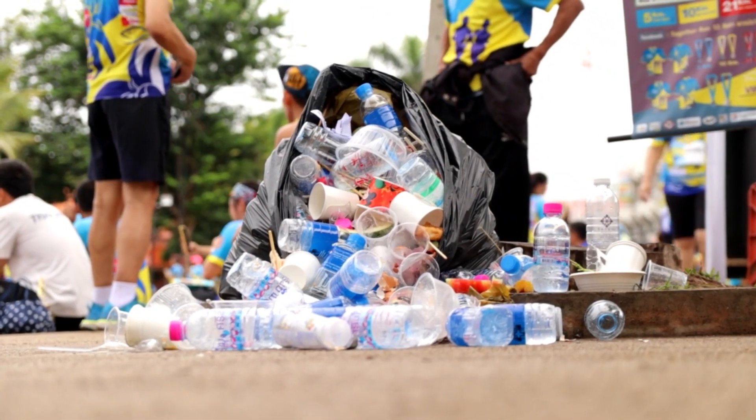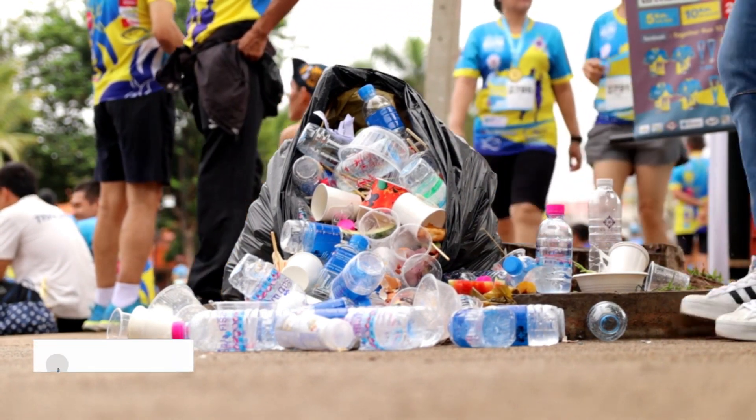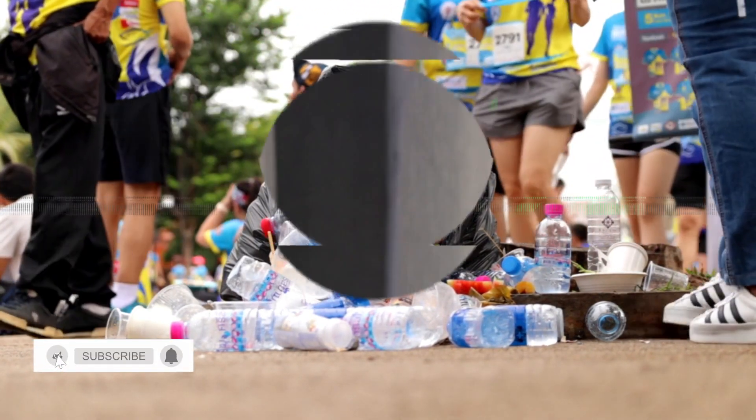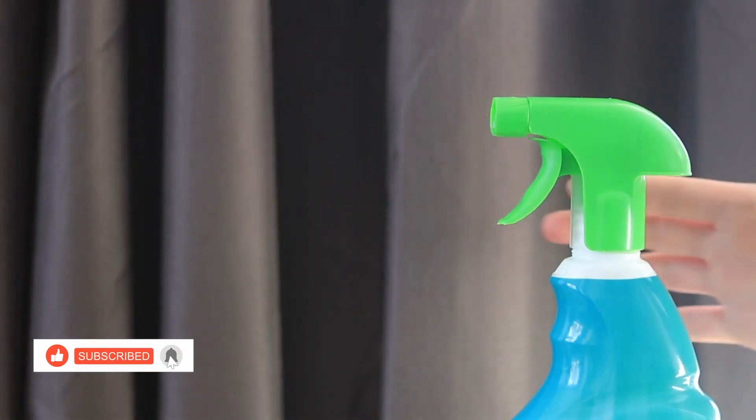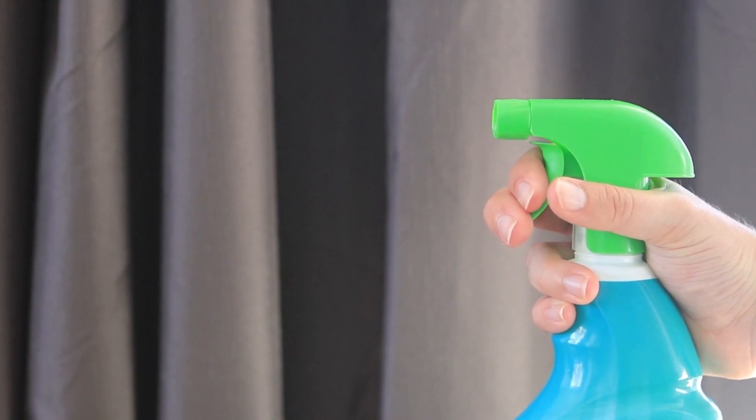Tip 5: Clean and Disinfect. Regularly clean and disinfect frequently touched surfaces in your home and workplace. This includes doorknobs, light switches, countertops, and electronic devices. Disinfecting surfaces helps eliminate lingering viruses and reduces the risk of transmission.